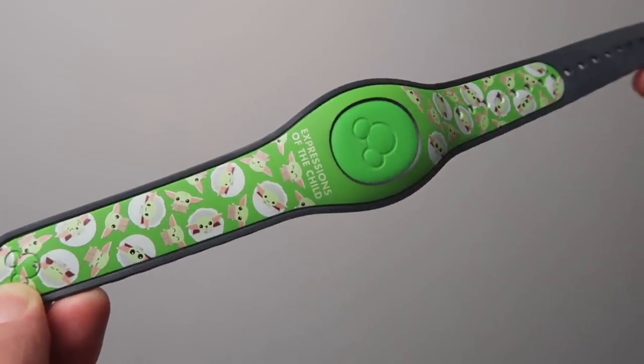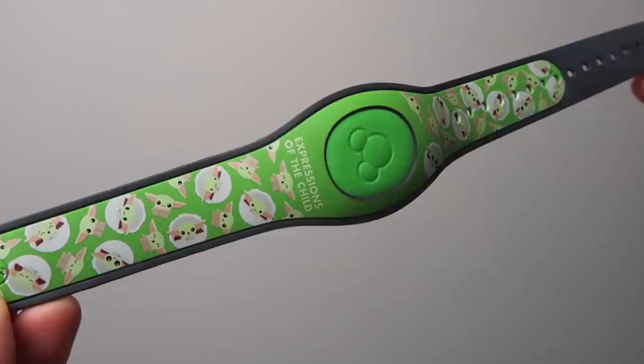It took me a while to find a Magic Band. After I bought this one I saw one from the Vault Collection which I fell in love with — I think I might have bought that one instead, but I'm still very happy with this one. It's called the Expressions of the Child Magic Band and it has loads of different Grogu / Baby Yoda pictures all over it. It kind of signifies that I watched Star Wars and The Mandalorian for the first time on this trip. I picked it up from Hollywood Studios. It was $29.99.